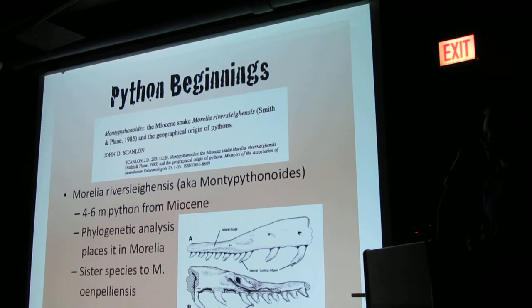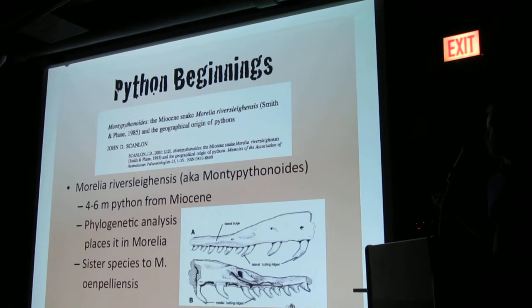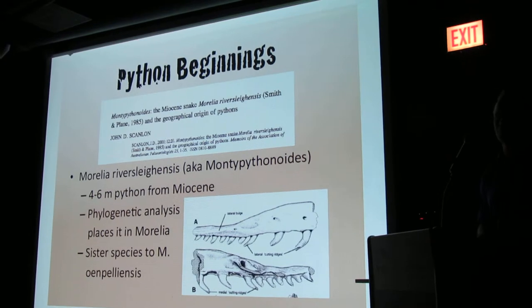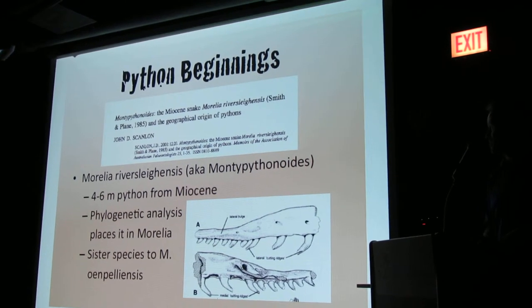An interesting note is this Muralia rivuliensis. Somebody who named it first called it Monty Pythonoides, but the rivuliensis name took precedence. Whoever named it must have had a pretty good sense of humor.